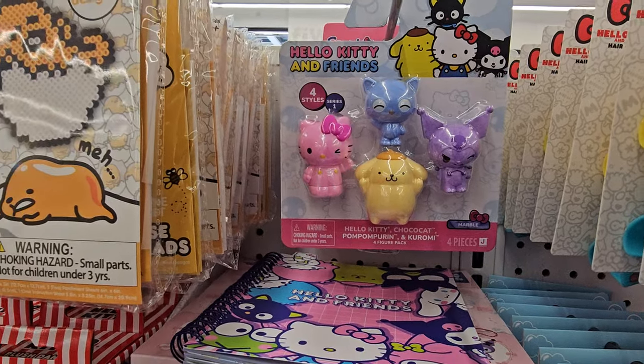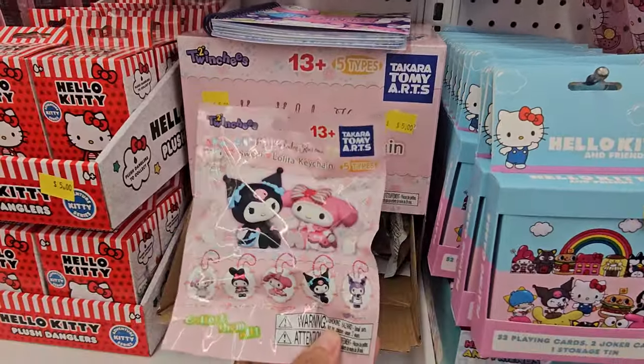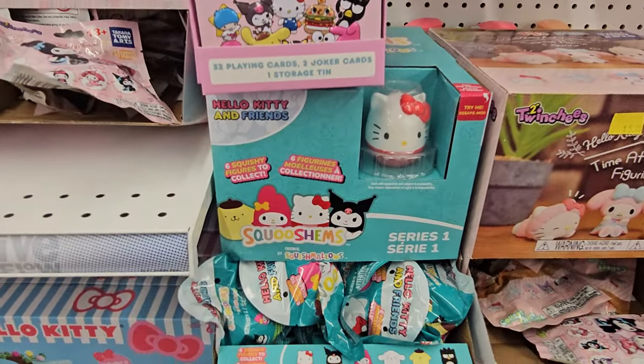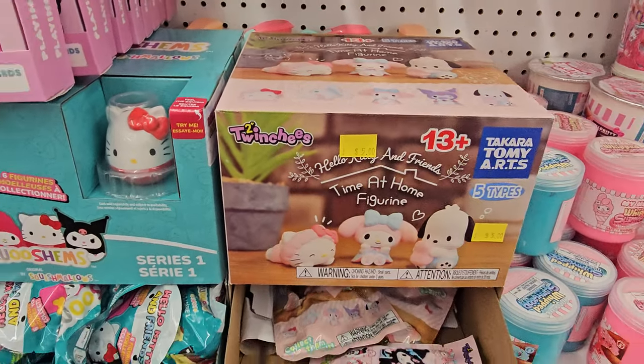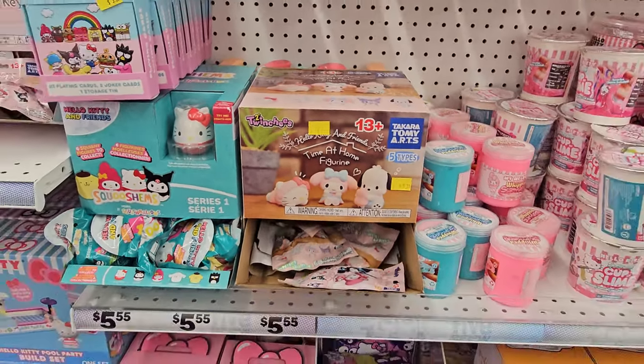They look like erasers but they're not — I'm not too sure. Clips here, these are adorable as well. Playing cards. They do have the squish jumps. I want to say this one is new — a Time at Home figure. I really want that one, it's really, really cute.